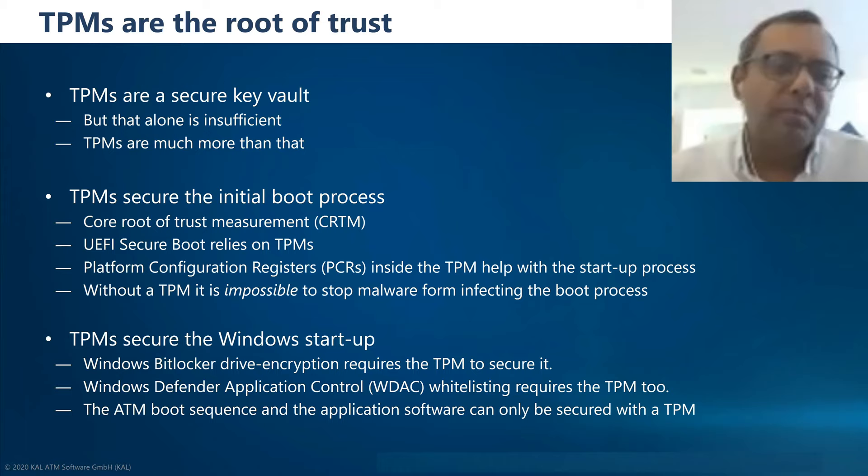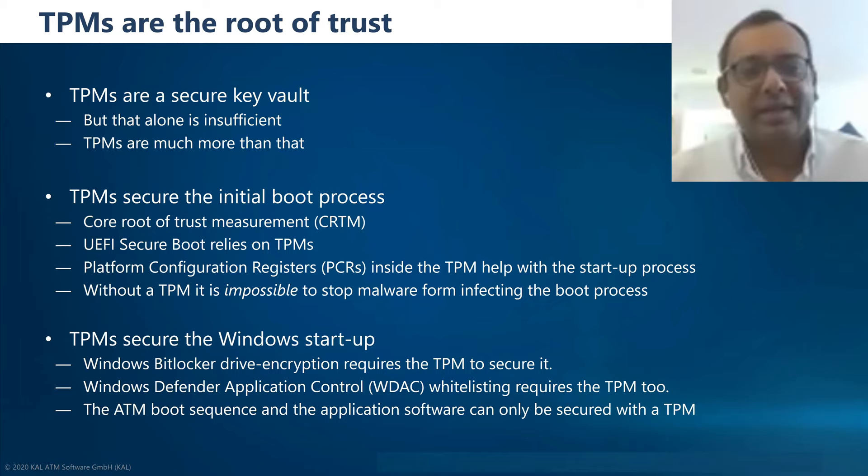If you store keys on a TPM, the next problem is whom you will give access to that key if software on the ATM requests it. You can't hand over the key unless you know that the software is itself secure. This is where the TPM's Core Root of Trust Measurement — CRTM — comes in. From the very first power-on, it measures the boot process to ensure there has been no change in any of the software in the BIOS, UEFI, bootloaders, Windows, and so on. There is no other way of doing that.